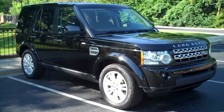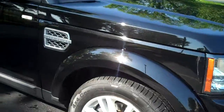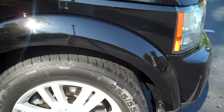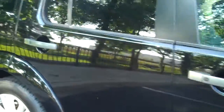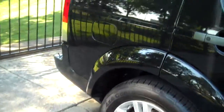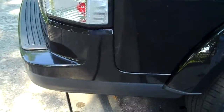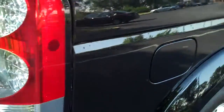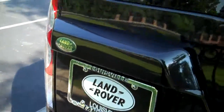Hi Dean, it's Monica from Land Rover in Louisville. I wanted to give you an idea of this car. I walked around it yesterday and it looks very good — I don't see any scratches or dings or anything like that. We try to get good cars and we recondition them.